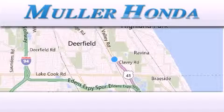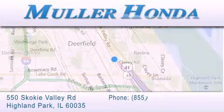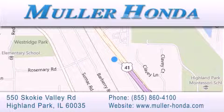Thank you for considering Muller Honda for your next new or pre-owned vehicle. For additional information, please visit our website, give us a call, or stop by our dealership. Located at 550 Skokie Valley Road in Highland Park, Illinois, between Lake Cook Road and Park Avenue, just north of Klavy Road, convenient to virtually all of Chicagoland.